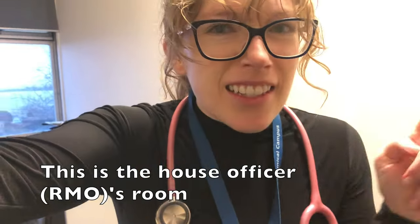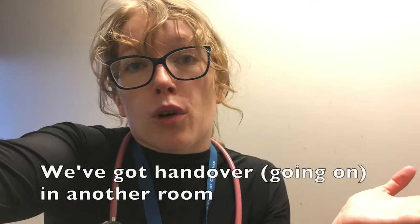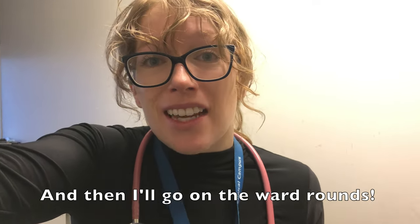Hey guys, this is the house officer's room. We've got a handover in the other room and we're going to talk about patients. Then I'll go on ward rounds to get the day started.